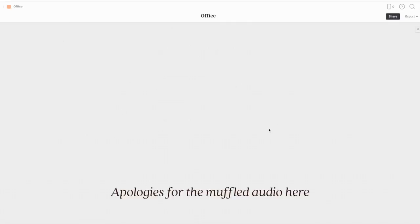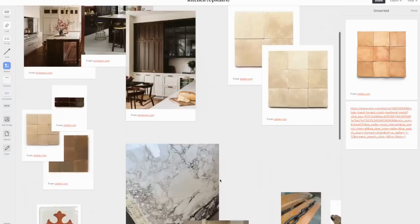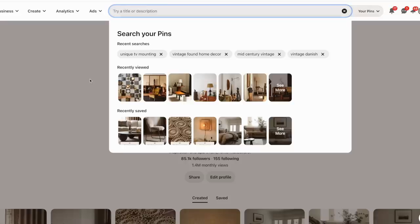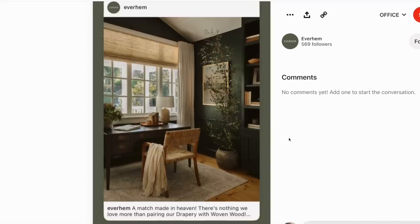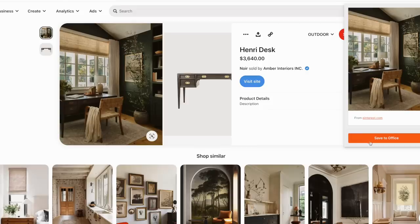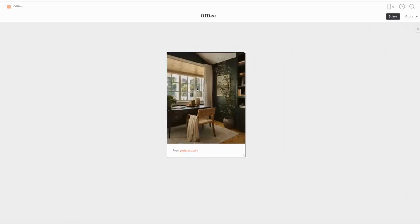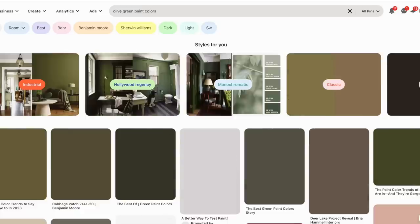We're on my computer and I have a new board opened on Milano. I love Milano — it's what I use to design, mood board, and conceptualize all my projects. I created an office board to gather inspiration for this design. I'm on Pinterest searching 'green office' and found an Amber Interiors office that's kind of the vibe I want. It's a lighter, foresty green, but I'm thinking more of an olive tone to go with the warmth of the living room.